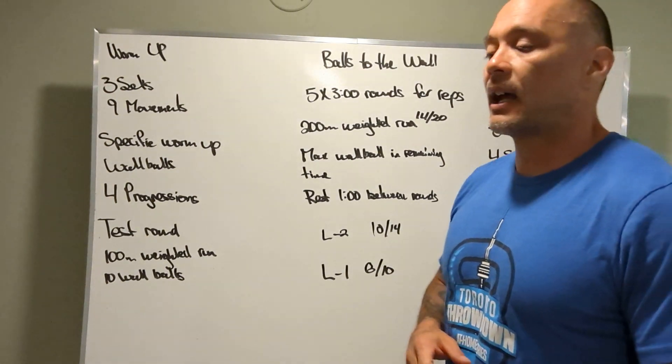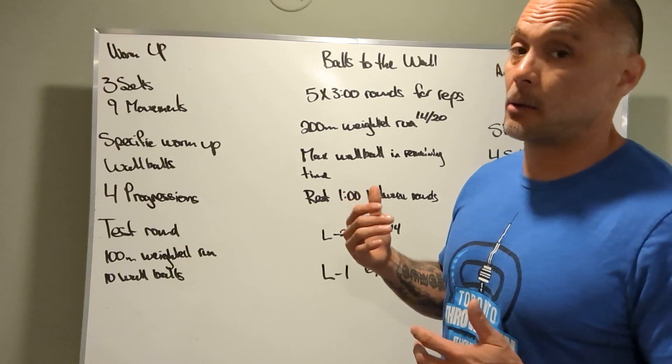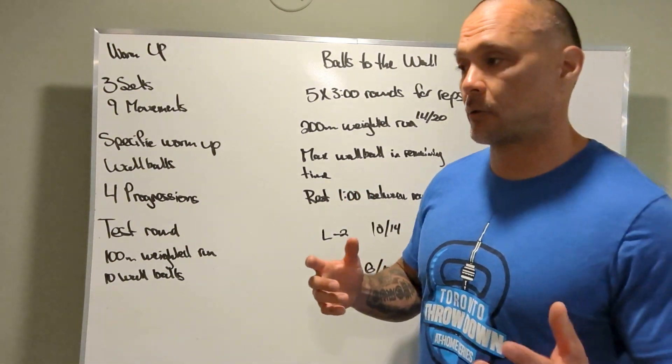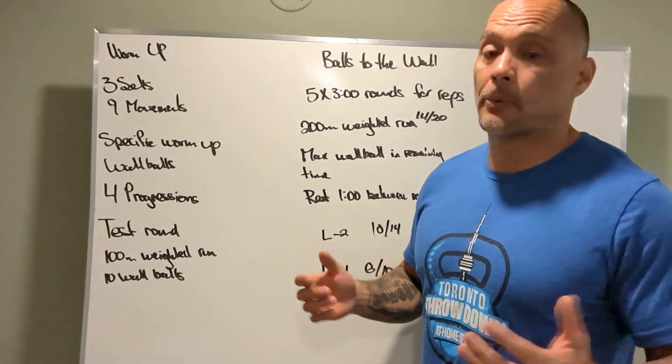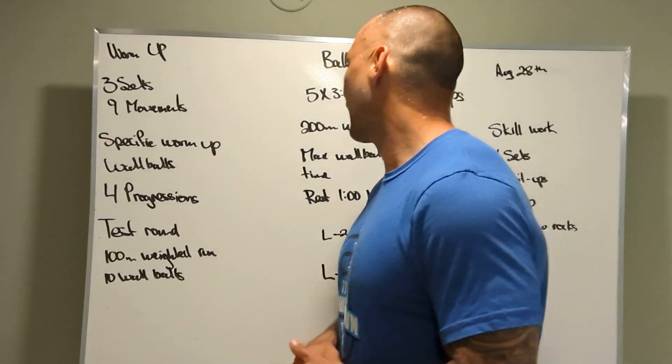Unless we've got an injury or something like that. If we have an injury, there's an opportunity to ride the bike. But also, carrying a med ball gives a proper stimulus of running with a med ball — kind of hard to run with a med ball, but you get what I mean.